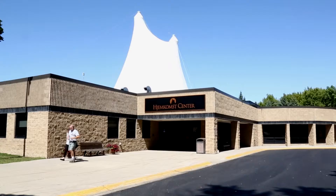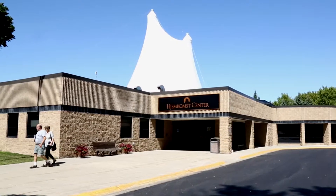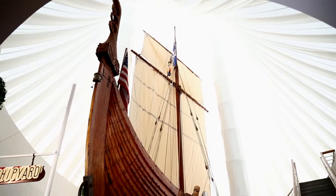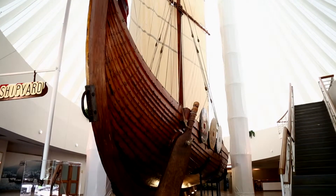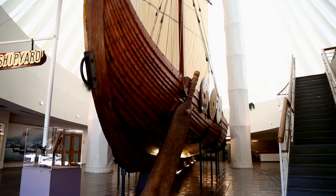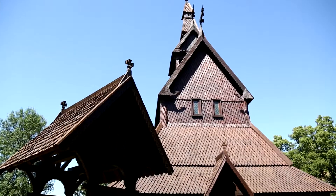The Yemkomst Center is located in Moorhead, Minnesota. It's owned by the city of Moorhead and it's home to a number of different non-profits, including the Historical and Cultural Society of Clay County. We run the museum here at the Yemkomst Center, which is the home of the Yemkomst Viking Ship Replica and the Hopperstad Stave Church Replica.